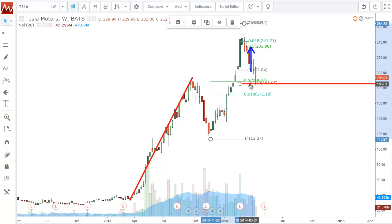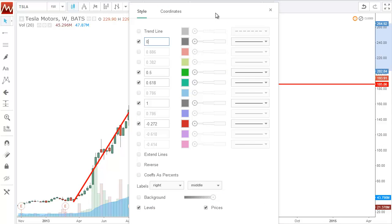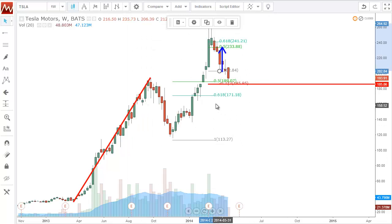So I'm long here on Tesla with a stop just below. I started getting in around $190 — I'm not in a full position yet — but I've got a stop just below the $170 area, specifically right around $164. So it's significantly below, but enough to give it some buffer room in the event it kind of pierces through here.